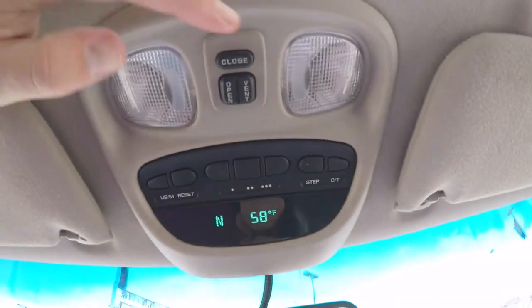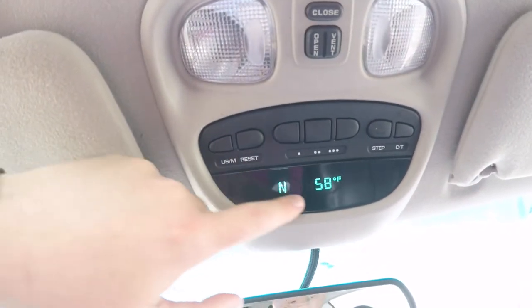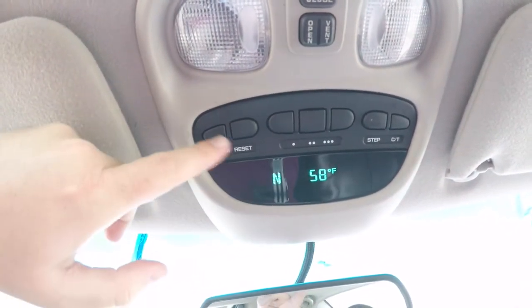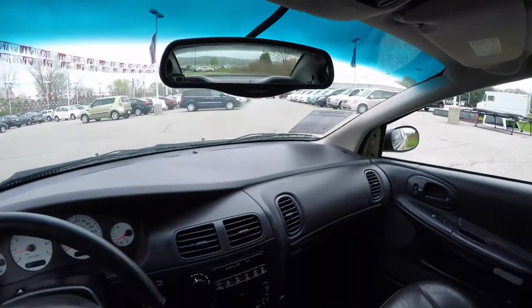Looking overhead, you have your sunroof controls and overhead map lights. You've also got an overhead console with trip computer and HomeLink universal garage door opener. This vehicle is also equipped with an automatic dimming rear view mirror.